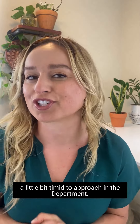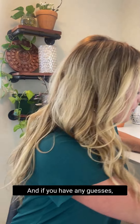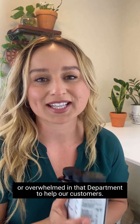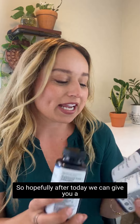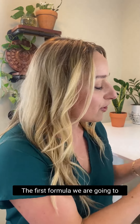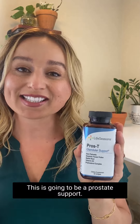Hi friends, Nikki with Life Seasons here. Today we are going to talk about a topic that you might be a little bit timid to approach in the department. Men's health it is. Many of us feel a little inadequate or overwhelmed in that department to help our customers. So hopefully after today, we can give you a little bit of confidence and assurance that you can handle and assist those customers in the department. So let's get started.